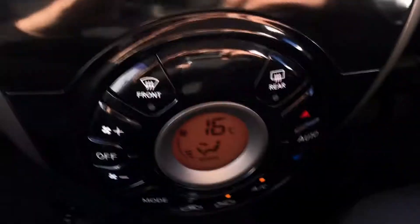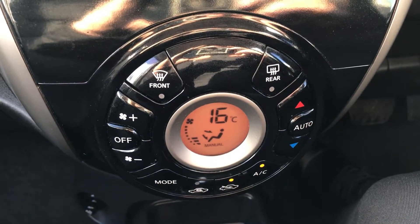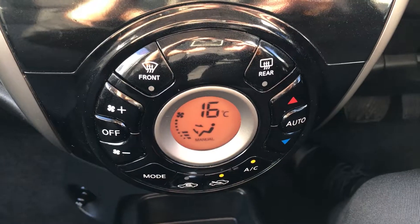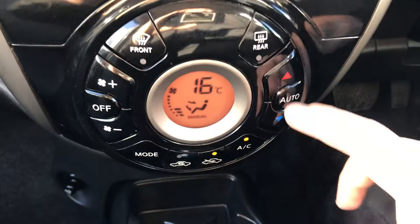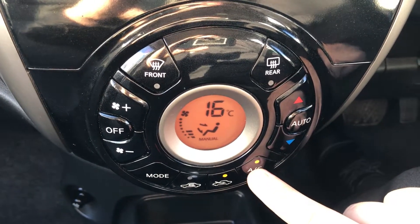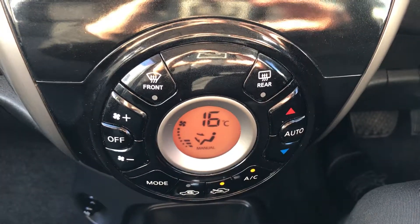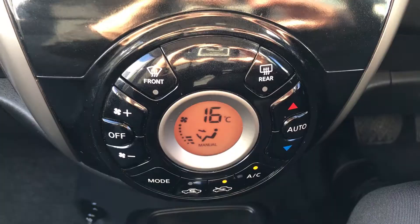Moving up past that you do have the climate control for the car. It can be adjusted to the driver's exact temperature preference, so it's very specific to your needs. You can access the air conditioning via that button just there as well, so this car is more than capable of keeping you warm through winter as well as keeping you cool through summer.